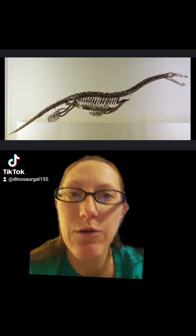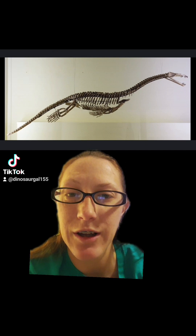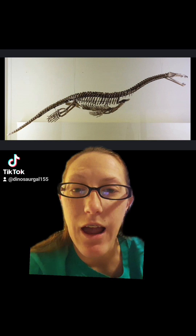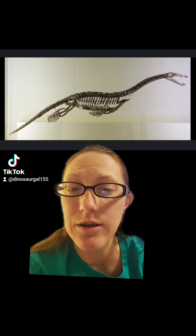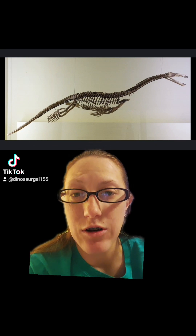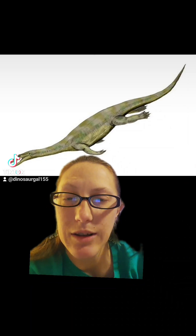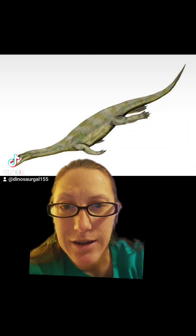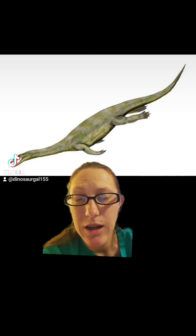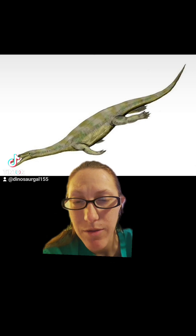If we look at a Nothosaurus skeleton, they're built quite a bit differently than dinosaurs as well. Especially if we look at their legs — they have a sprawling stance. Dinosaurs have an upright stance, and their skulls are very, very different as well. Last thing is that Nothosaurus is a marine animal, and dinosaurs do not live in the ocean. They're terrestrial.